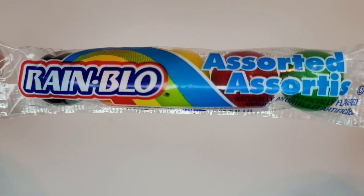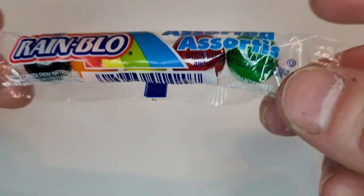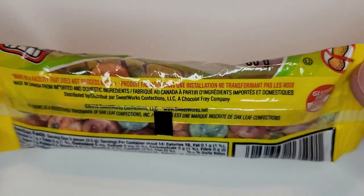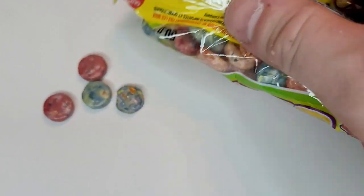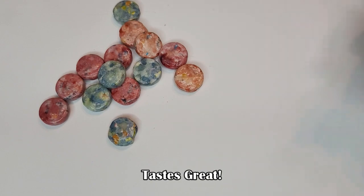Rain Blow Gum — surprisingly fruity flavors, very tasty. Here's another gum that was always available in the 25-cent candy machines — a hard candy and gum mixture. Tastes great.